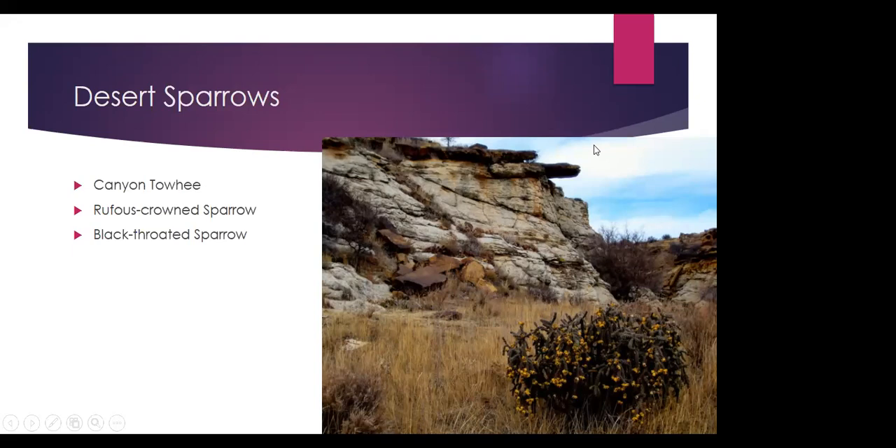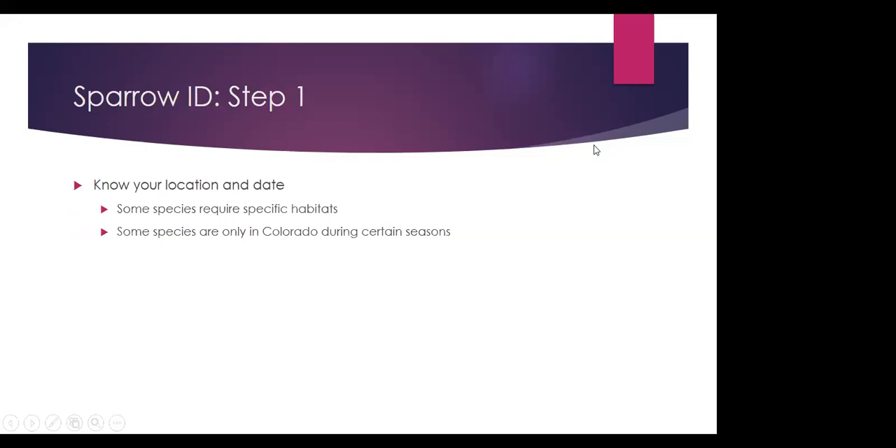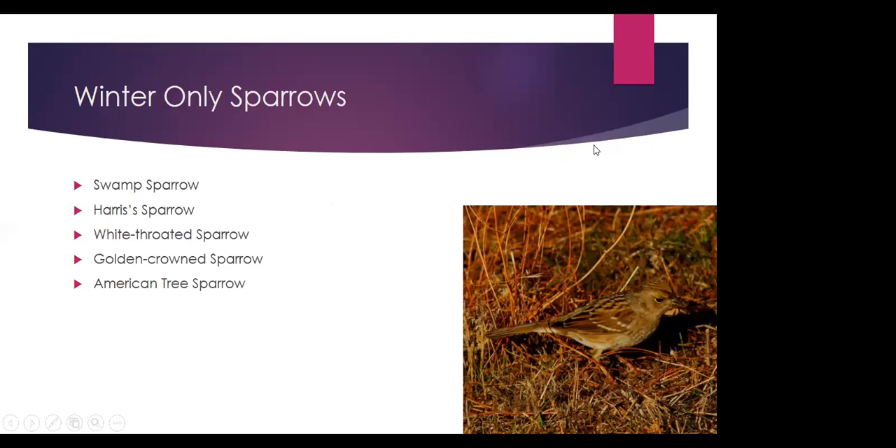If you're considering desert sparrows, make sure you're in desert habitat. There are also some species only found during certain times of year — mostly winter. Some are only here in summer, like Cassin's, grasshopper, and Baird's sparrow. But a couple are only here in winter, like the golden-crowned sparrow, which shows up rarely in Colorado, along with swamp, Harris's, white-throated, and tree sparrow. The American tree sparrow is our true winter sparrow — only from about late September or October into March. The golden-crowned sparrow has a little golden patch on the crown, along with a darker colored breast, which is the main difference from the more common white-crowned sparrow.